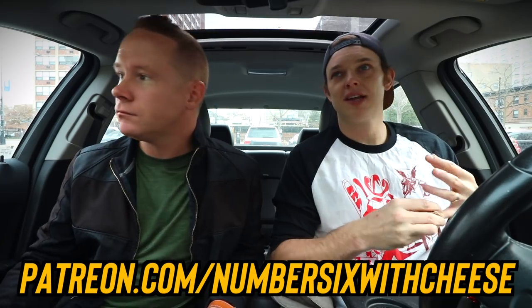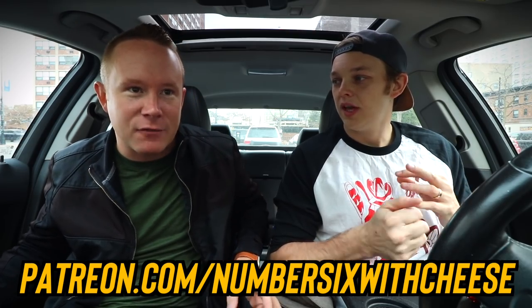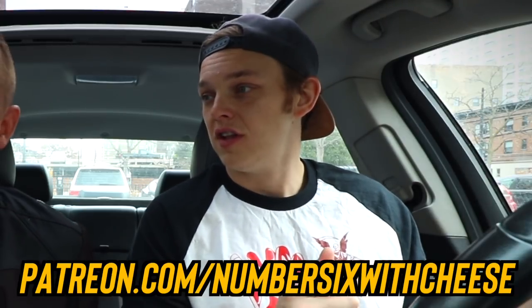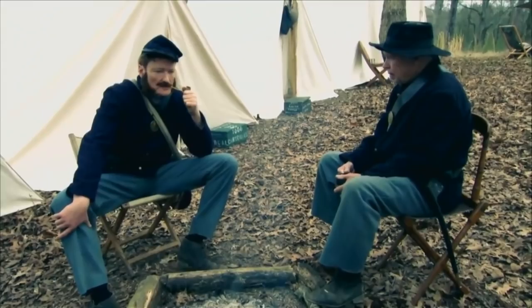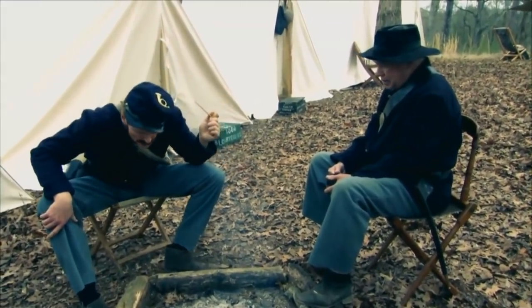Everyone gets two notes and eight stickers for Thanksgiving, Christmas, and whatever you celebrate. I'm gonna play different characters in my notes — like a secret agent: 'this note will destruct in five seconds.' The other one I'll just be like Barney. Mine are gonna be mainly the Civil War era. Mike Yamling wrote us a note in Civil War tone recently and I loved it so much I said I'm gonna steal that.